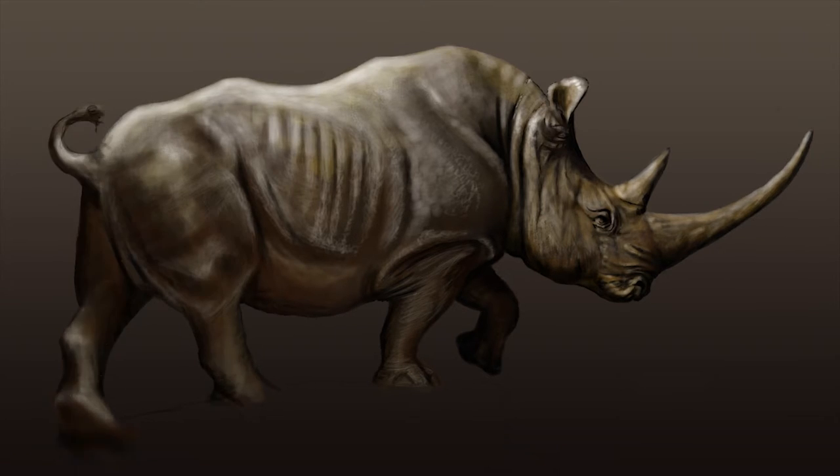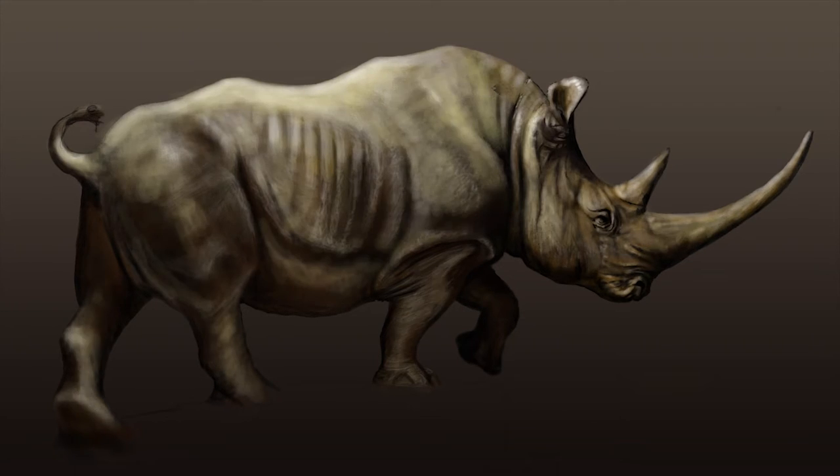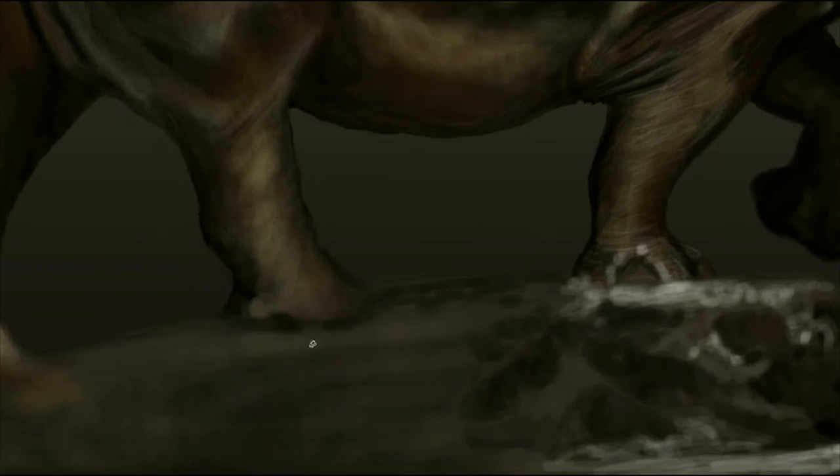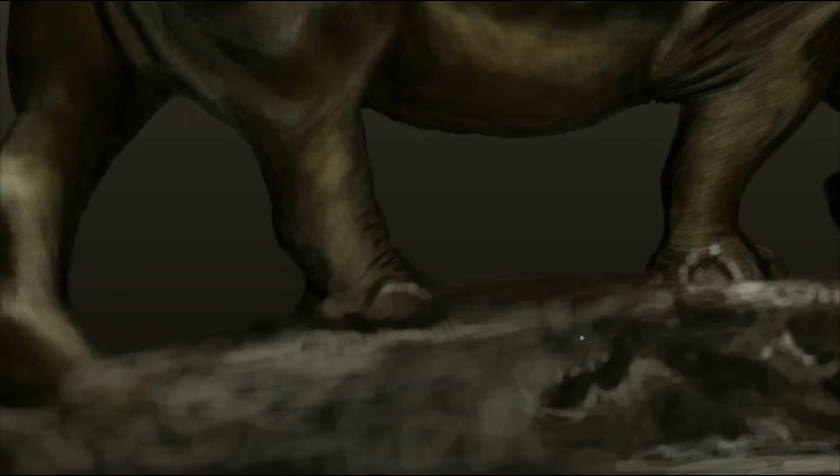Males average about 2,300 kilograms, but some of the largest can attain up to 3,600 kilograms. Historically, the major factor in the decline of white rhinos was uncontrolled hunting in the colonial era, but as with all rhinos, poaching for their horns is the primary threat now.